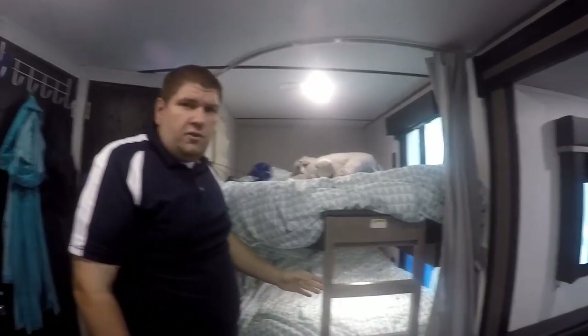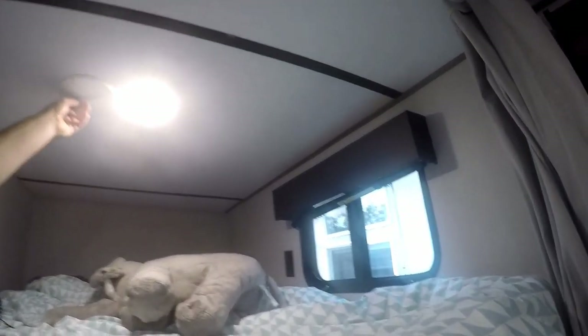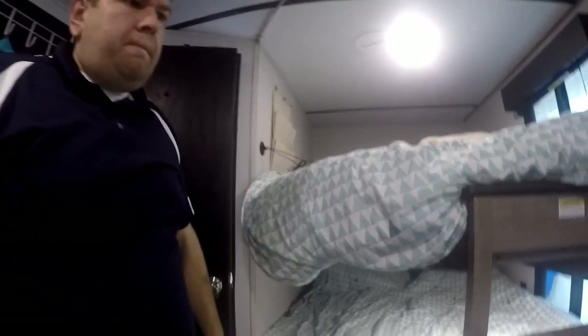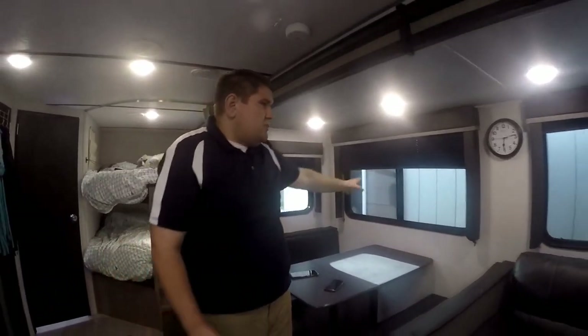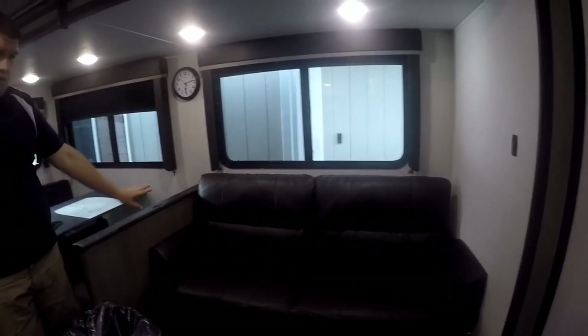There's also a trash can behind the toilet. This camper has two full-size bunk beds with a ladder. Both have a power outlet and lights, but only the top bunk has a ducted AC vent. We added a USB outlet — there's a video on our channel showing how we did that — and a little storage bin for cell phones and accessories. We also got small fans for when it's hot. The bunk has a blinds cover. The dinette folds down into a bed, with storage under each bench. The jackknife couch can also fold down into a bed with storage underneath.